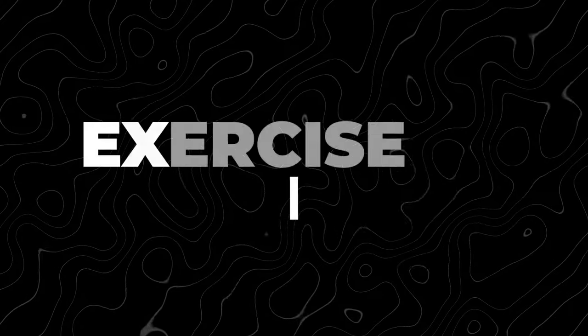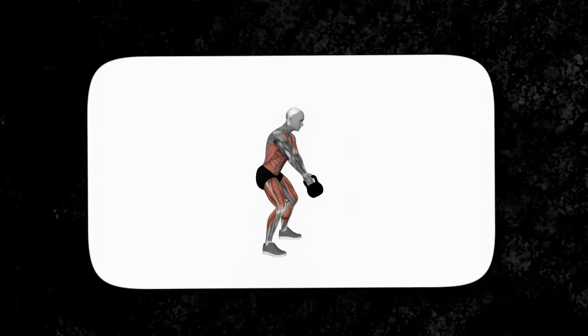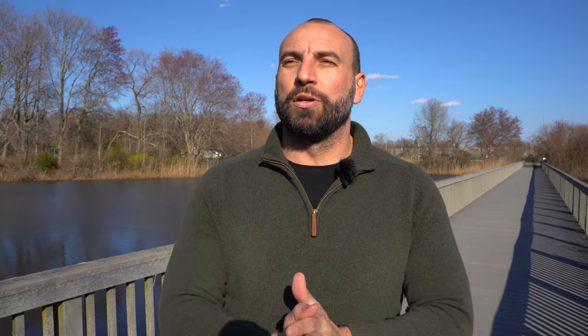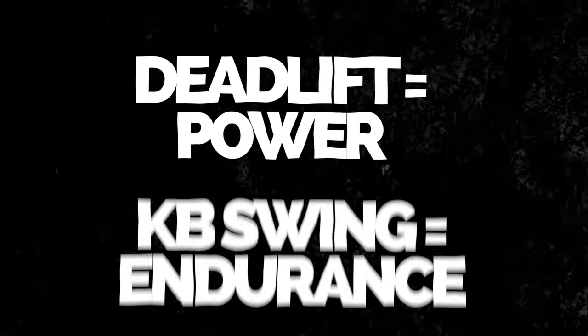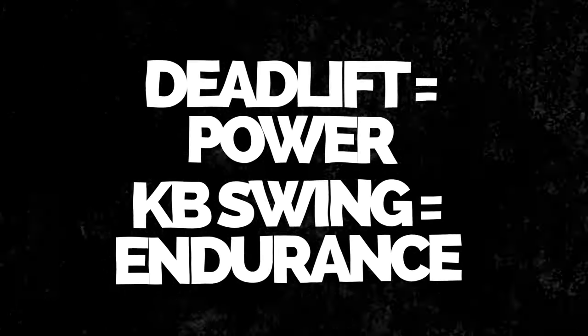The second thing I would recommend is the two-handed kettlebell swing. This is very useful for improving your overall muscular endurance when it comes to thrusting in the bedroom, and it also targets the posterior chain. The two-handed kettlebell swing is something you can do at a lighter weight with higher repetitions, whereas the deadlift works on your power — the kettlebell swing works on your endurance in that regard.